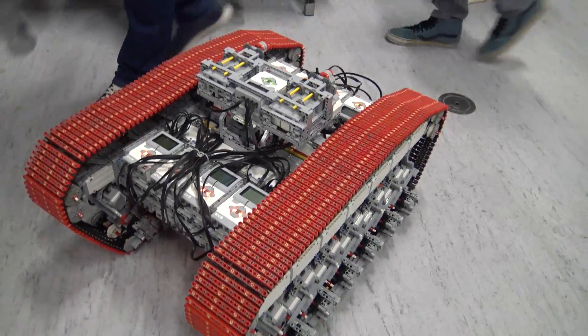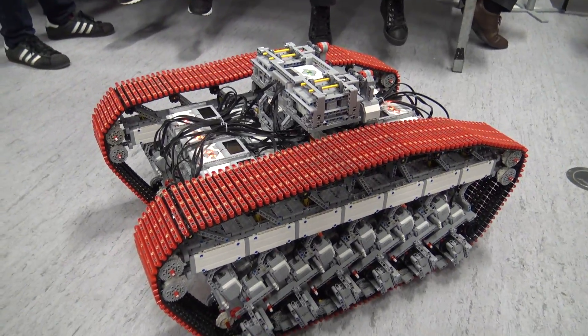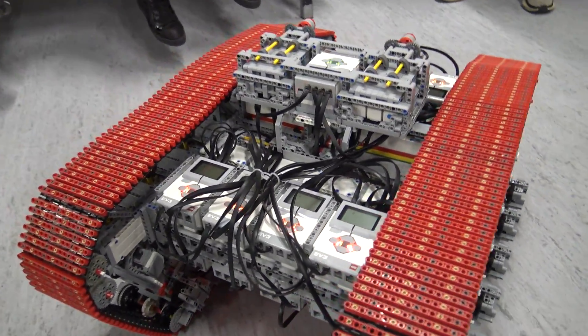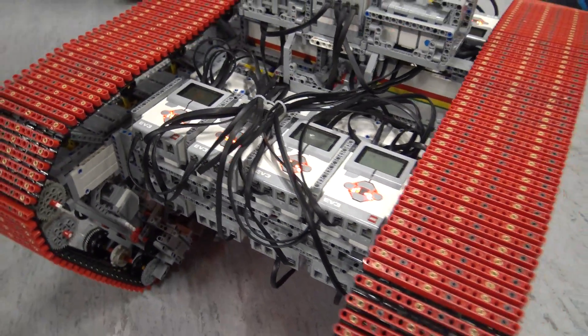My name is Erik Steenstra. I've built this tracked vehicle for events to pull wheelchairs with adults in it, just to have a good time with them and with children, and they love it. I've done it at Lego World in Copenhagen and in the Netherlands.